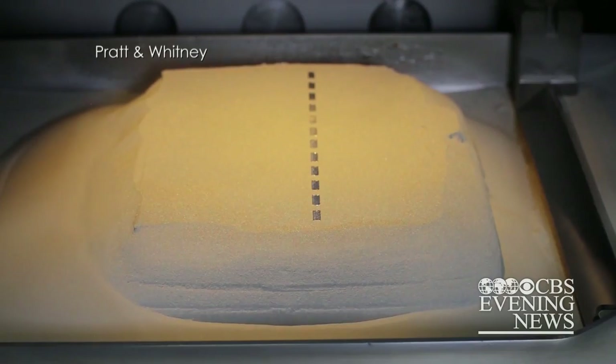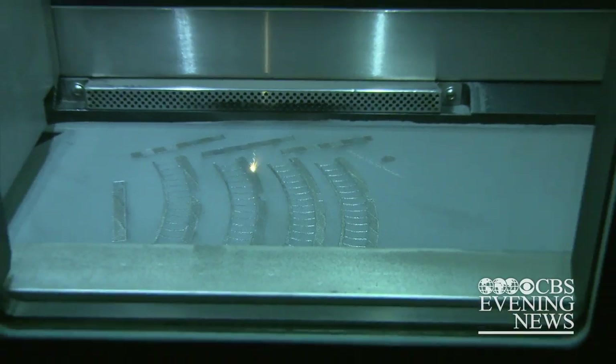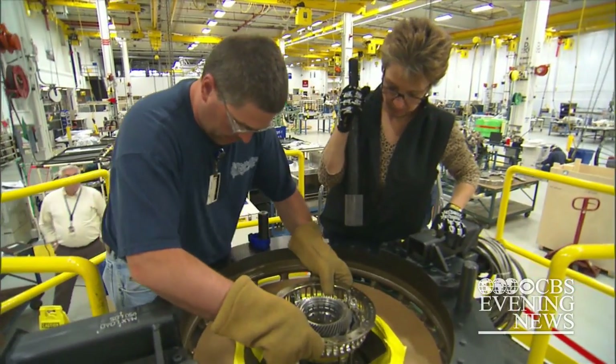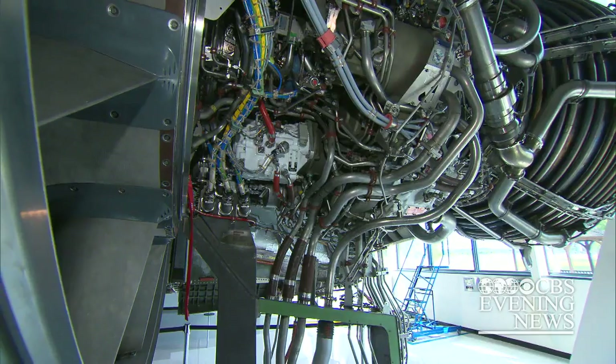Rising slowly from powdered metal, this engine part is being created by a 3D printer. The laser melts the nickel alloy layer by layer, each one the thickness of a human hair. It's called additive manufacturing, as opposed to subtractive, which is the old way of grinding down chunks of metal into usable shapes. It's very, very complex — truly an engineering marvel.